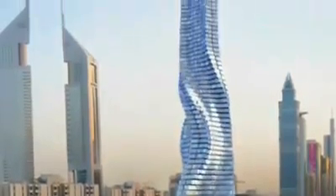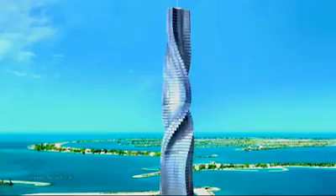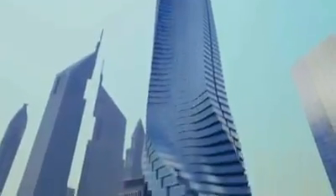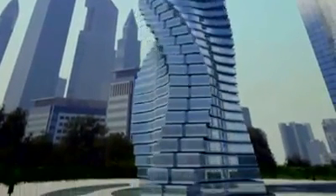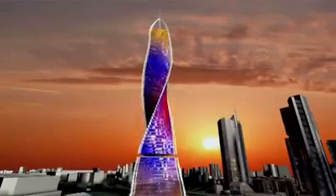By rethinking basic assumptions, architects like David Fisher are pointing the way to whole new ways of future living. As Fisher puts it: 'These buildings make people think that everything is possible in life. Whoever had doubts has no doubts now.'